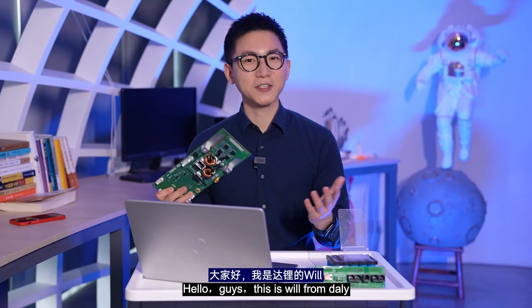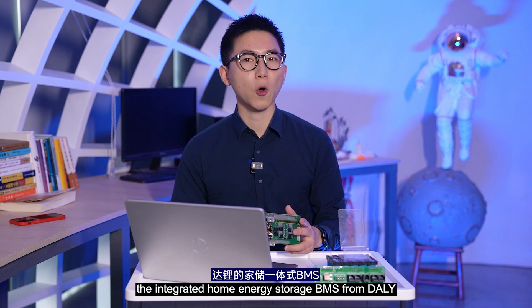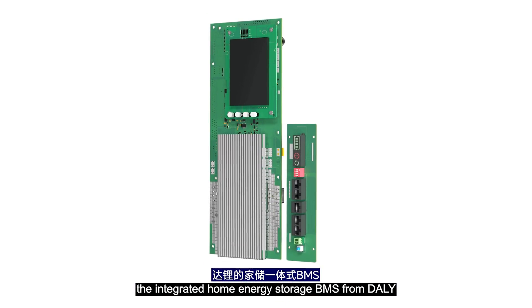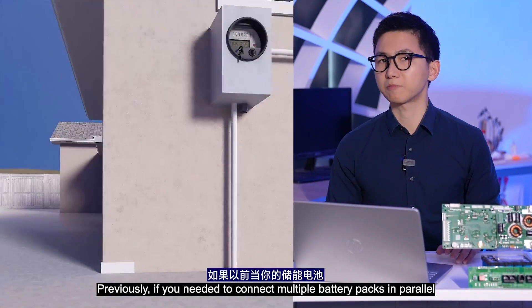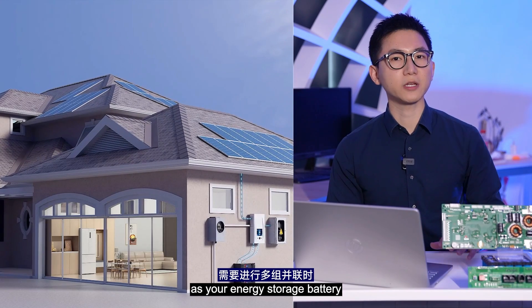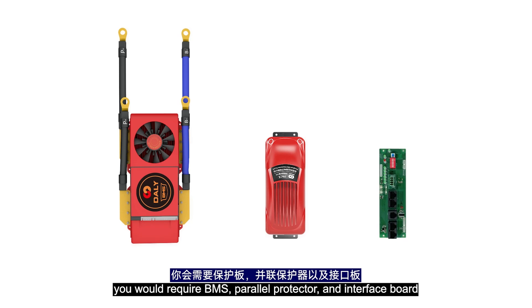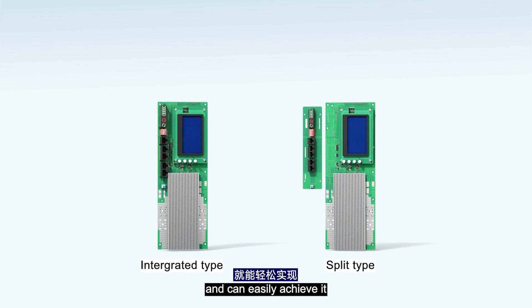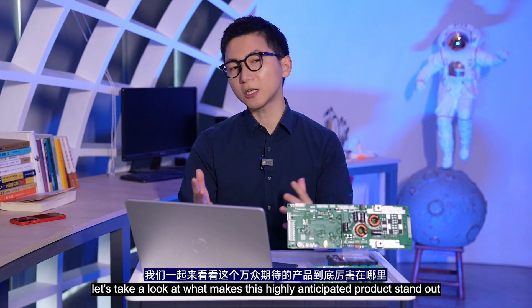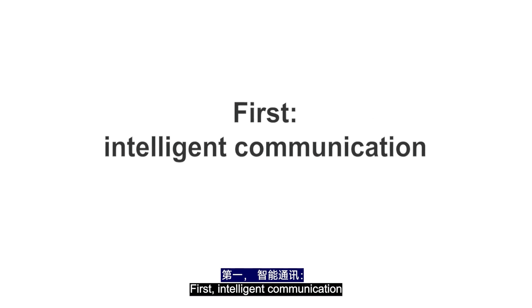Finally, we made it! Hello guys, this is Wei from Daly. You may have heard that the Integrated Home Energy Storage BMS from Daly has been launched. Previously, if you needed to connect multiple battery packs for energy storage, you would require a BMS, power protector, and interface port — but now, you only need one piece. So in this video, let's take a look at what makes this highly anticipated product stand out.